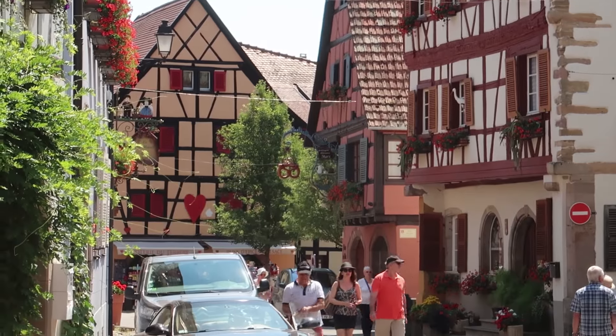So from Beauty and the Beast to Hansel and Gretel — it's like another fairy tale town here in Eguisheim, if that's how you pronounce it. I can see a house in front of me that's like Tudor, kind of stripey style, with a massive red heart in the middle of it. It literally is like something out of a fairy tale. So pretty!